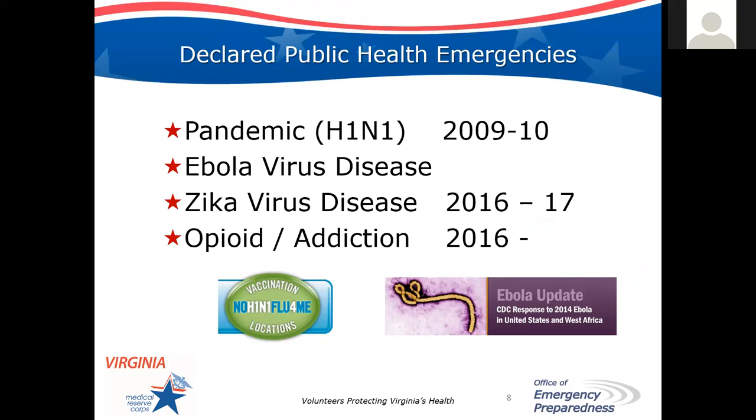This is not the first time that the Medical Reserve Corps has responded to a public health emergency. One of our biggest responses was during the H1N1 pandemic — we used nearly 2,000 volunteers to support over 700 volunteer activities, and the monetary value of their time was over $825,000. Volunteers have also assisted with Ebola response, did outreach and education for Zika, and continuously support opioid and addiction efforts. Our volunteers teach Revive training, which teaches community members how to use Narcan to reverse an overdose.